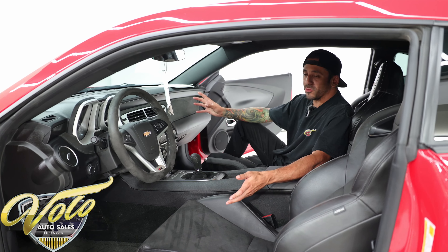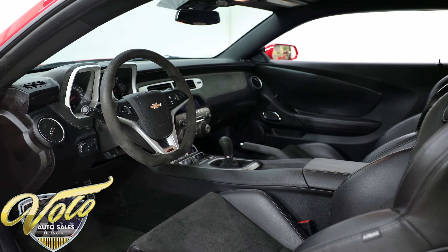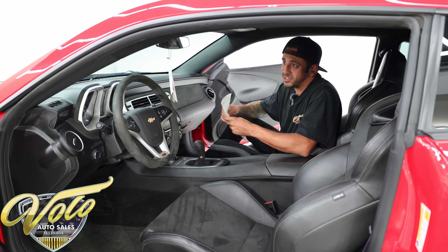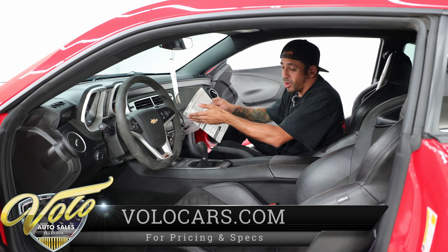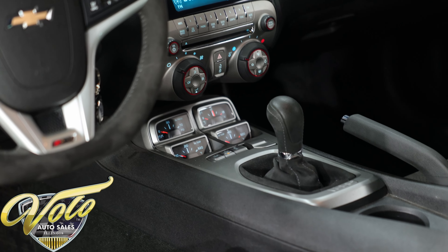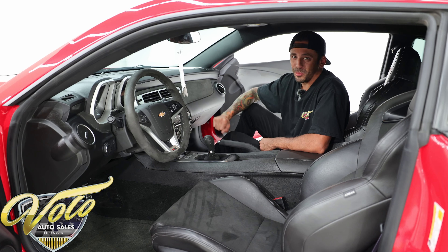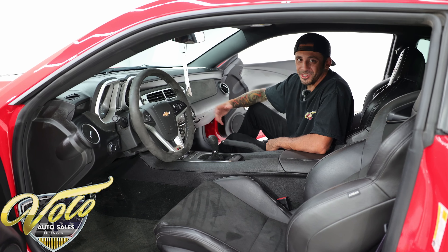Inside, the interior is immaculate — of course, 9,100 original miles. It looks and smells like new in here. These Z28s weren't loaded with options. We have the original window sticker here. You were given two options you could add from the factory: air conditioning and the audio package. Luckily, this car has both, along with dealer-installed premium carpeted floor mats. So you can cruise this thing or romp on it and still have your AC blasting and your best tunes jamming.